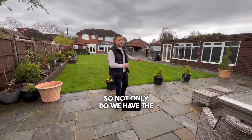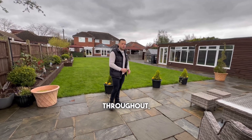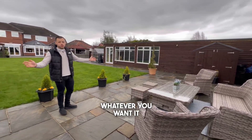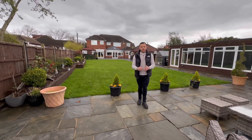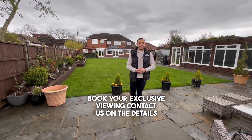Not only do we have the internal space with this property and all the professional fittings throughout, we have this extra external brick-built space. It's 500 square feet of whatever you want it to be — it could be a man cave, you could run a business from it, it could be an office, whatever you desire. For more information and to book your exclusive viewing, contact us on the details below.